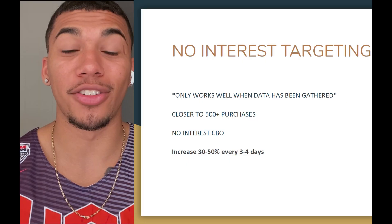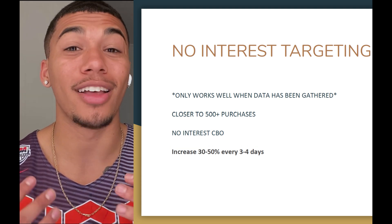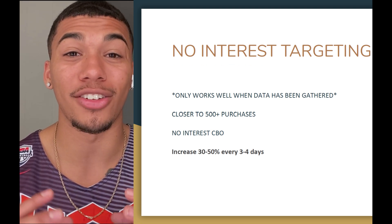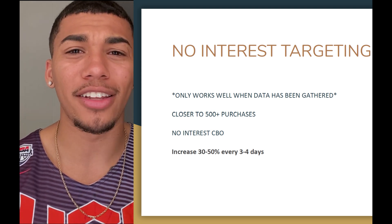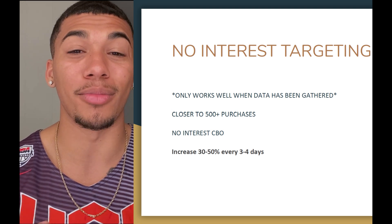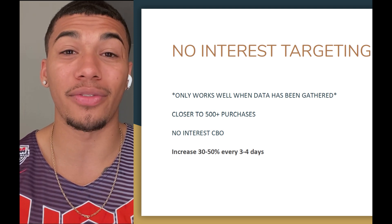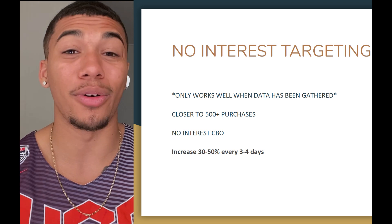Nobody else talks about this on YouTube, but no interest targeting is proven to win with the right data. If I have over 500 purchases on my pixel, I'll run a CBO with zero interest targeting, allowing Facebook to do its job. The pixel has already gathered customer information — how they move, the actions they take, how they interact with Facebook ads — so it finds similar people automatically. With a lot of purchases and established data, it's very easy for Facebook to find similar people, and these no-interest campaigns go insane.